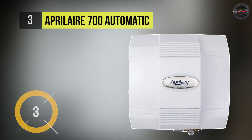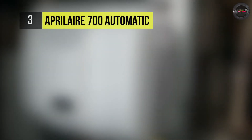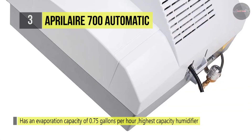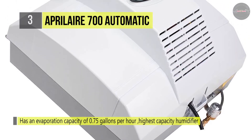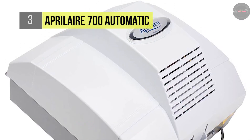The Aprilaire 700 automatic humidifier is a whole-home solution that helps you achieve total comfort through humidity control. It uses a built-in fan that pulls heated air directly from the furnace, and it is installed by a local HVAC professional. It offers an evaporation capacity of 0.75 gallons per hour, among the highest capacity humidifiers sold.